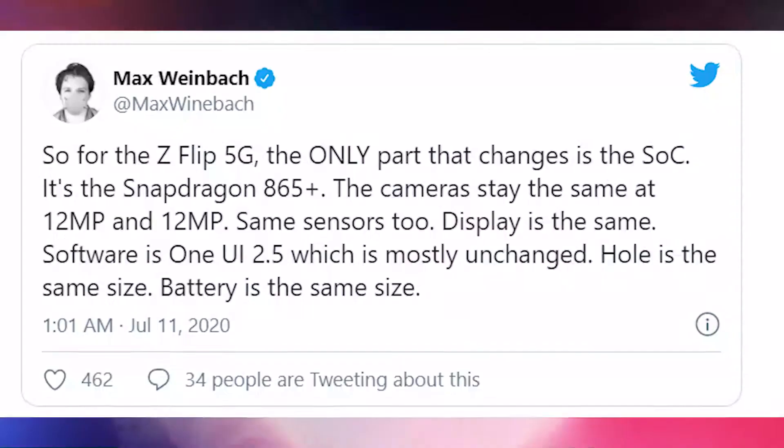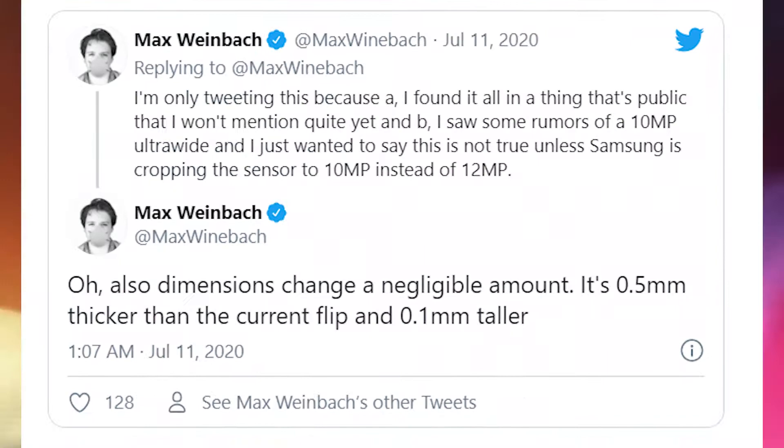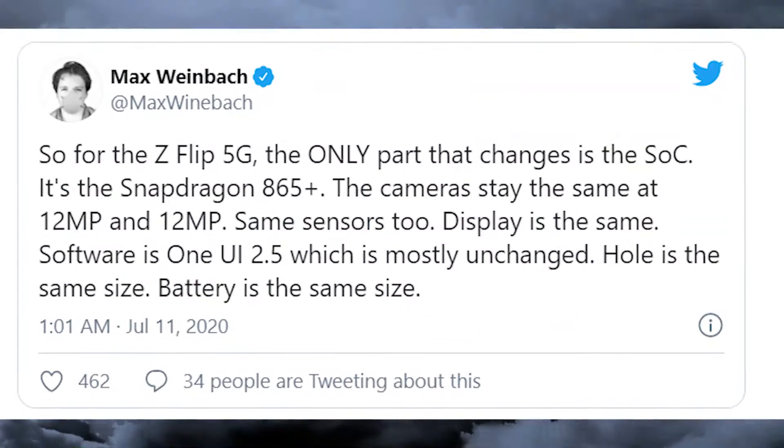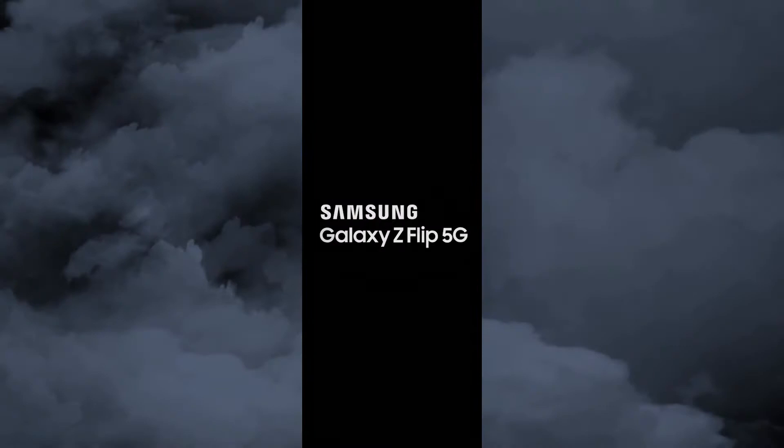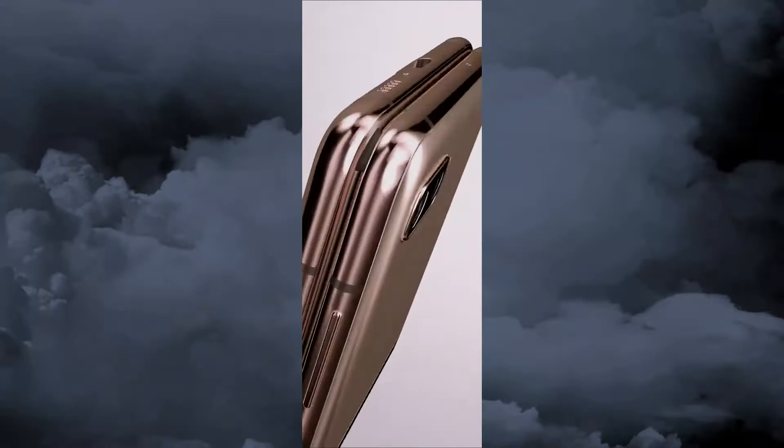As you can see on screen, in Max Weinbach's latest tweet he says: so far on the Z Flip 5G, the only part that changed is the SoC — it's the Snapdragon 865 Plus. The cameras stay the same at 12+12 megapixels, same sensors, same display, same software on One UI 2.5 which is mostly unchanged, same hull size, same battery size. Dimensions change a negligible amount — 0.5 millimeters thicker than the current flip.